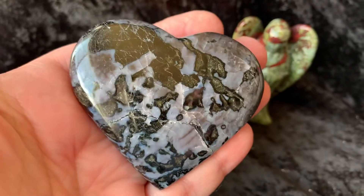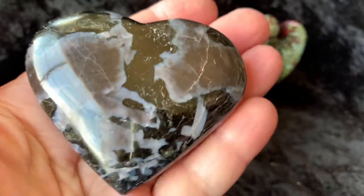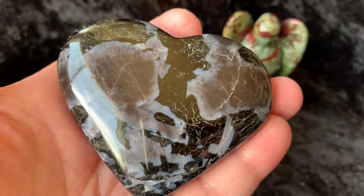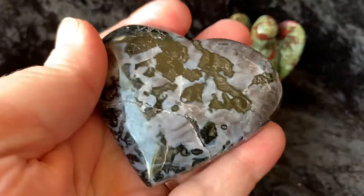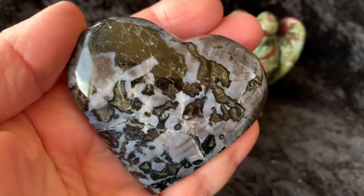And then we have an Indigo Gabbro Jasper Heart. I offered one of these last week and this is the last one I have available right now as well. Super good size too.